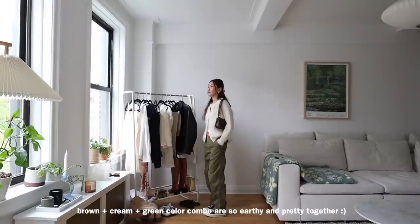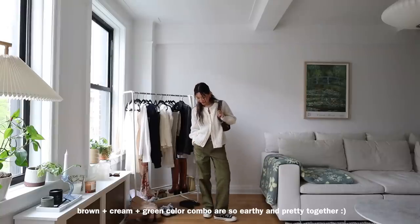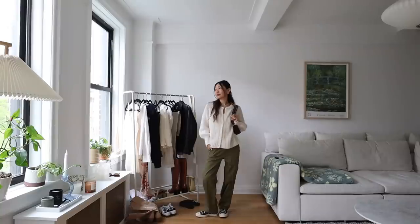I love the tones of green and brown — very earthy and they go really well together. This is definitely an outfit I would wear day to day to run errands, get lunch. It's just a really comfortable go-to look.